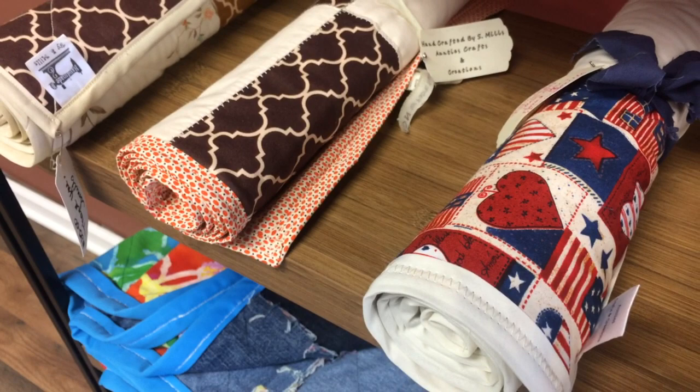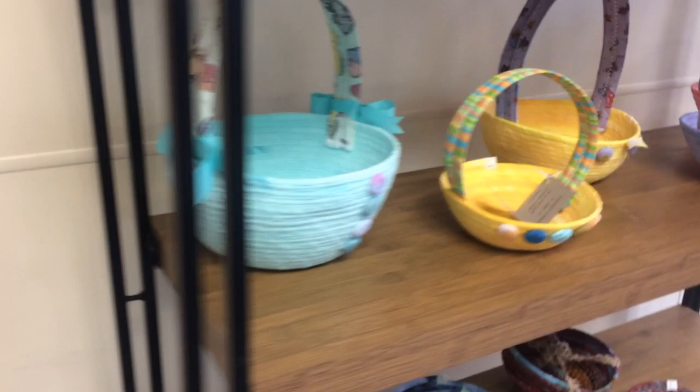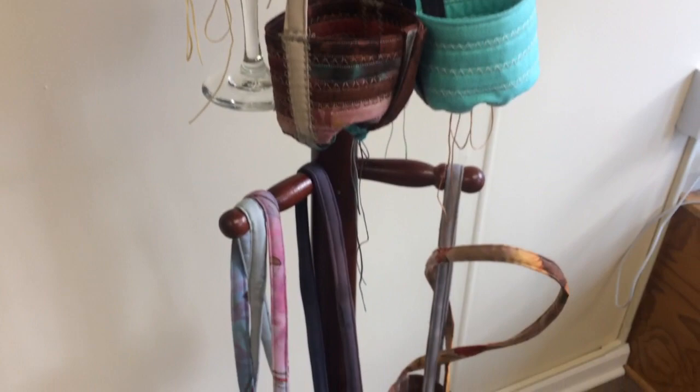Handcrafted by S. Mills, Auntie's Crafts and Creations. This shop is on the main street in Albion, New York between Buffalo and Rochester. I know Easter is past this year, but if you want to get a head start for next year, some very unique baskets for Easter time or in general. Some beautiful colors. These are wine glass lanyards — handmade. You can walk around with a wine glass attached to yourself, if you really want to drink up.